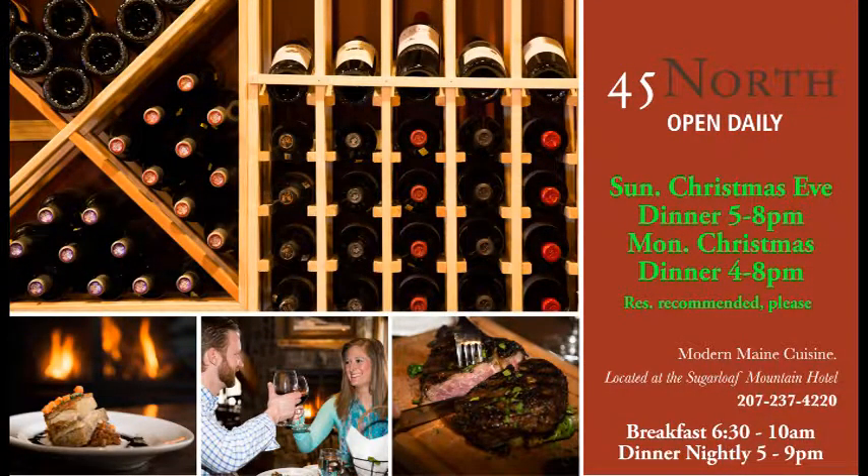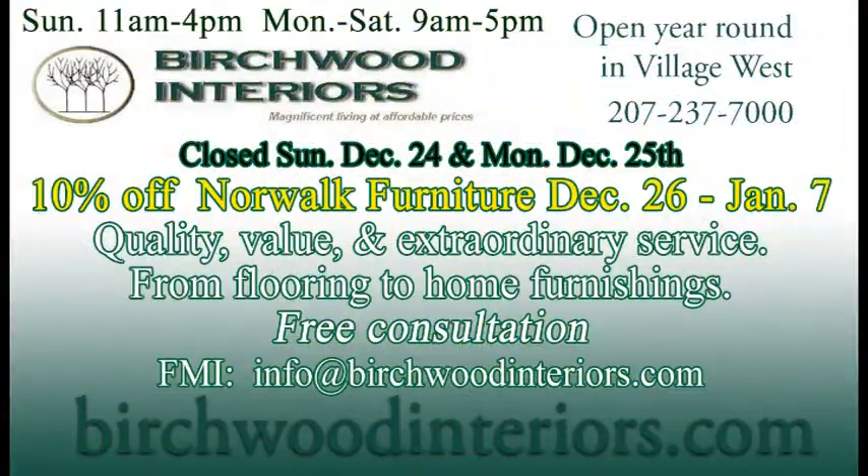If you're making plans for Christmas Eve and Christmas and looking for some great dinners, go down to 45 North in the Sugarloaf Mountain Hotel. They've got their Christmas Eve dinner from 5 to 8, as well as Christmas dinner on Christmas Day from 4 to 8, and they do recommend reservations.